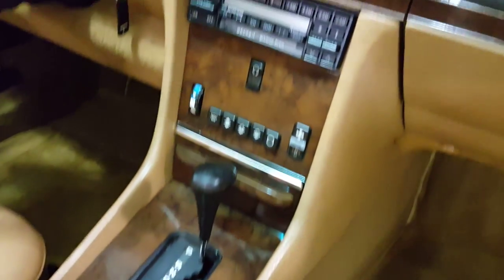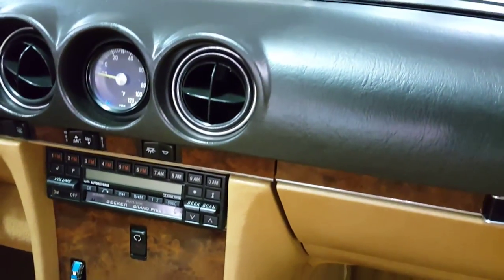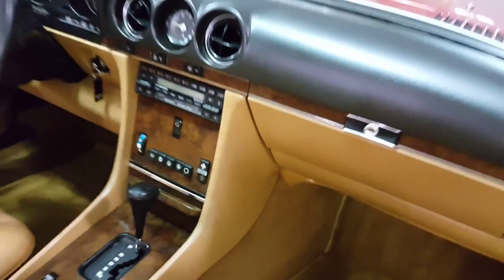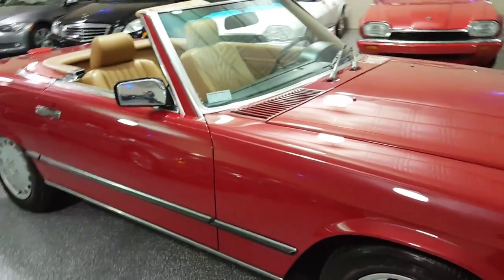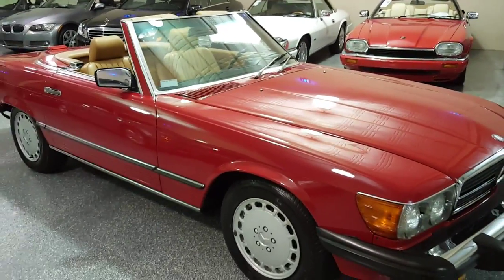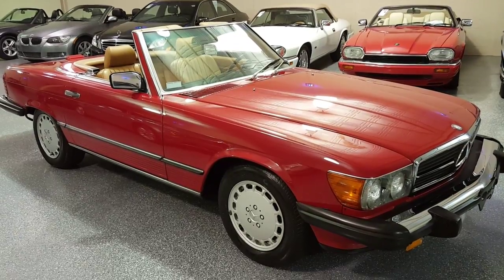The carpeting is in great shape. There is a wood grain console and wood trim, as well as a center armrest. Signal red is one of my favorite colors on the 560 SL — it really suits the body lines.